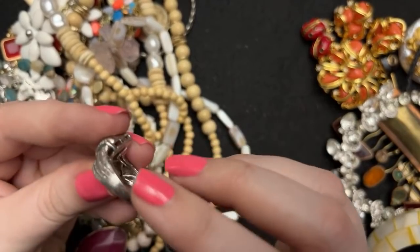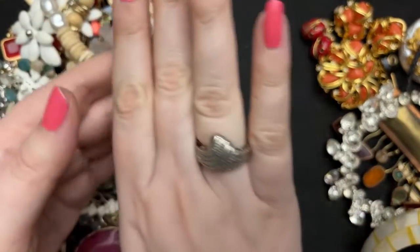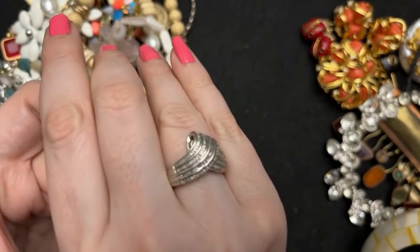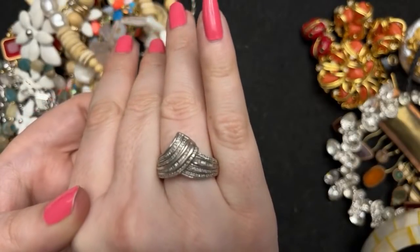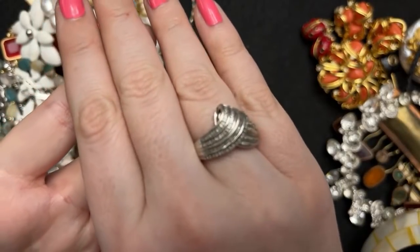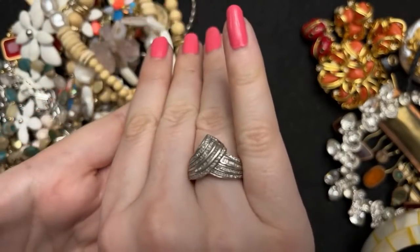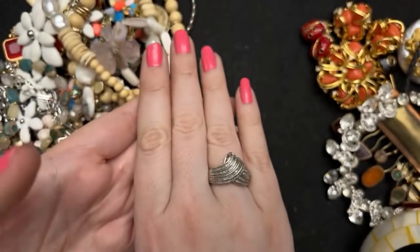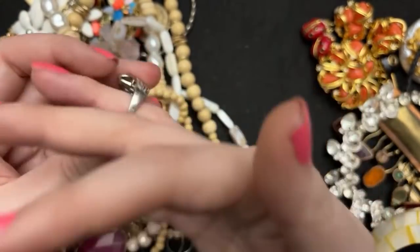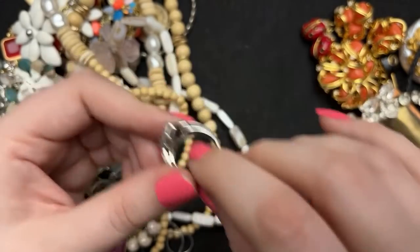Oh yeah, this one is signed 925. Look at that — I bet these are real diamonds; I have a feeling they might be. They're teeny tiny little chippies, but I do like it. It's very well made — you can see the carriage — very beautiful.